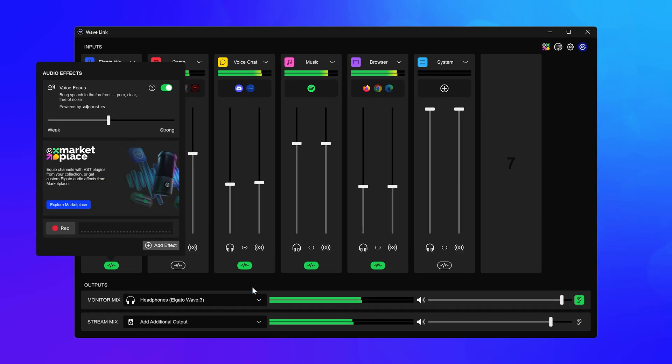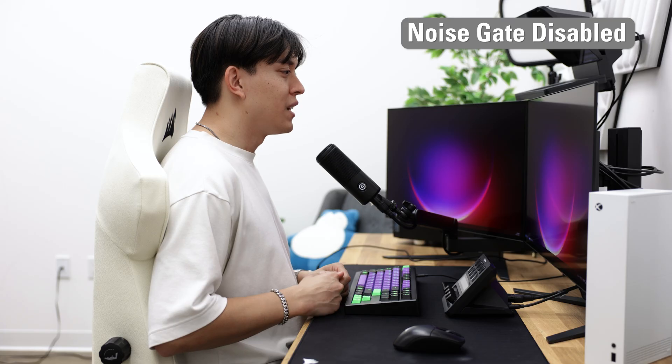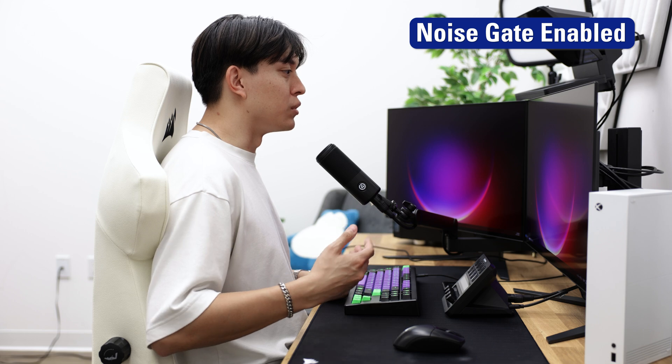But for specifically reducing someone's voice in the background, you'll want to combine noise removal with a noise gate. A noise gate stops the mic from picking up sounds below a certain volume. You can add a noise gate filter directly within OBS, or use a third-party software like D-Gate. Here's what my audio sounds like with no noise gate, and here's what it sounds like with a noise gate enabled.